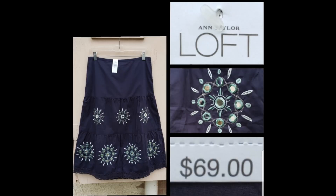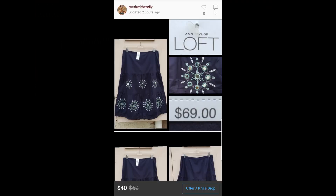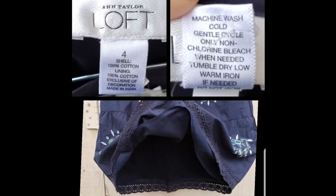Next, we have a really pretty navy blue embellished cotton skirt by Ann Taylor Loft, size 4. It is new with tags and retails for $69 — I have it listed for $40. It's so unique; there are these little mirrors on the skirt, kind of like the mirrors you see in fun houses at carnivals that elongate your body or face. It's really pretty.